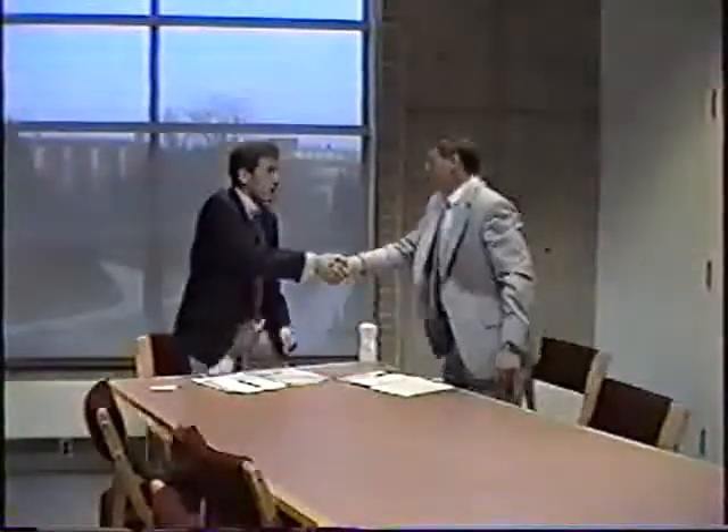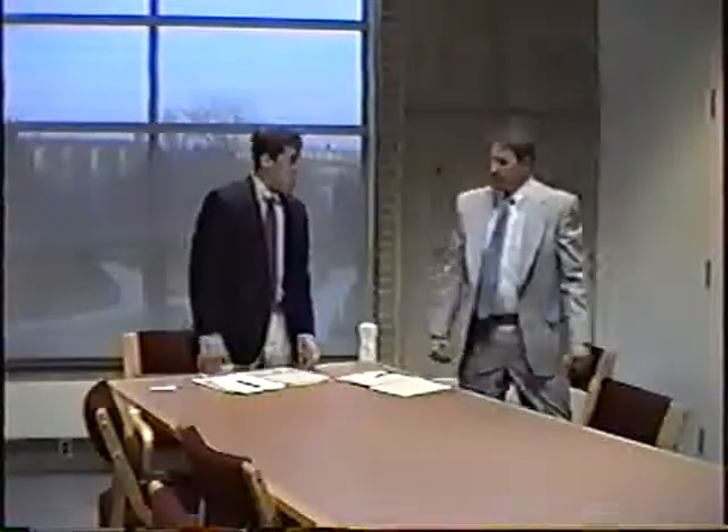Okay, I hope that happens. Me too. Thank you very much for your time and I look forward to doing business with you. Nice meeting you. See you later.